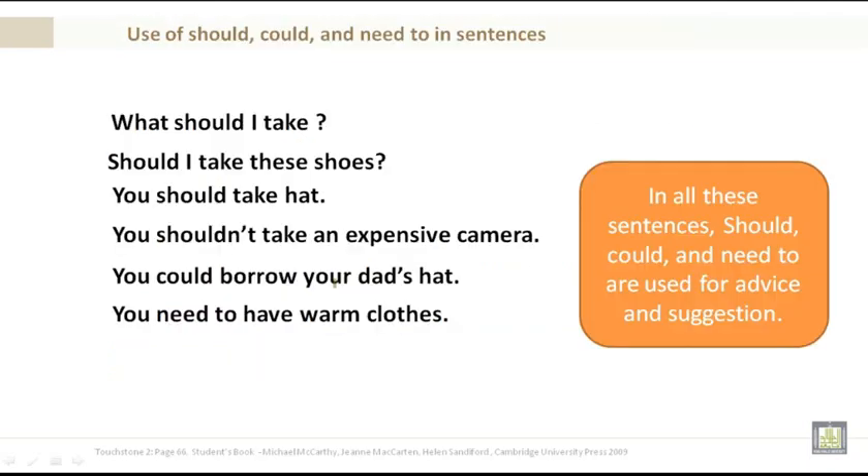Use of should, could, and need to in sentences: What should I take? Should I take these shoes? You should take a hat. You shouldn't take an expensive camera. You could borrow your dad's hat. You need to have warm clothes. Please note that in all these sentences, should, could, and need to are used for advice and suggestion.